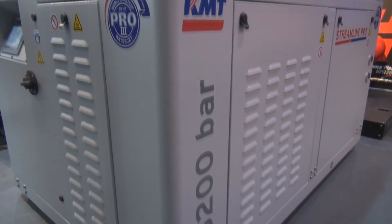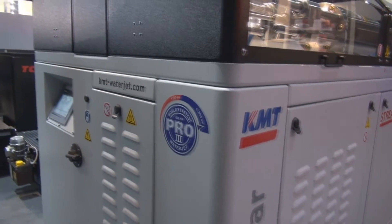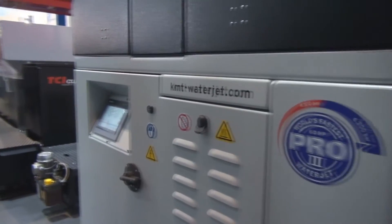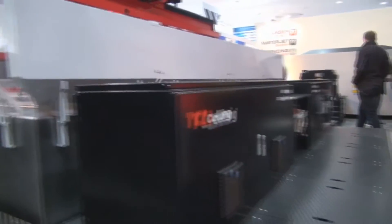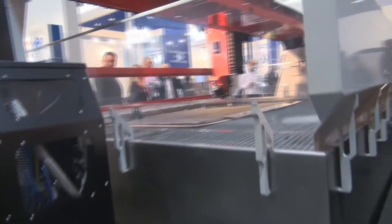We are really confident in the KMT product because it is very reliable and we have been using it for many years. We are feeling very good with all our customers with 6000 bar because the customer is getting the best accuracy, reducing any distortion, and also getting fast cutting.